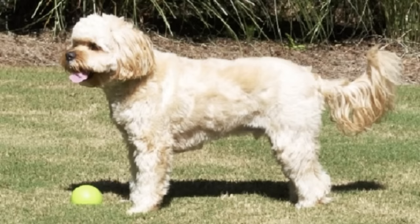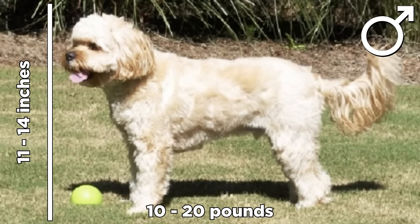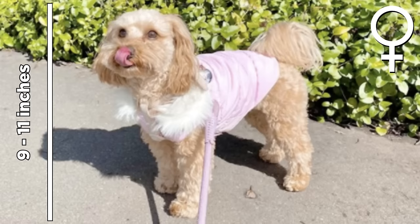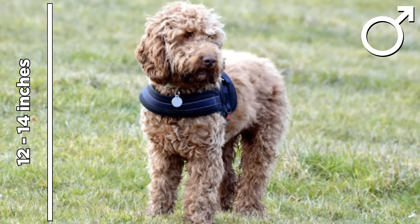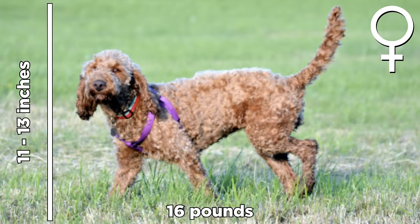Size. Male Cavapoos can grow from 11 to 14 inches and weigh from 10 to 20 pounds. Females can grow from 9 to 11 inches and weigh up to 17 pounds. For Cockapoos, males can grow from 12 to 14 inches and weigh from 13 to 18 pounds. Female Cockapoos can grow from 11 to 13 inches and weigh up to 16 pounds.